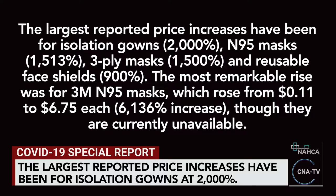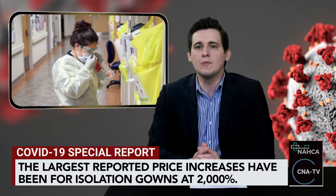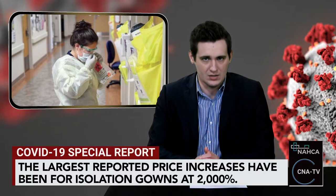The most remarkable rise was for 3M N95 masks, which rose from $0.11 to $6.75 each — a 6,136% increase — though they are currently unavailable. Soap at 184% and nitrile gloves at 200% were the only products of the 11 listed to cost double or less.